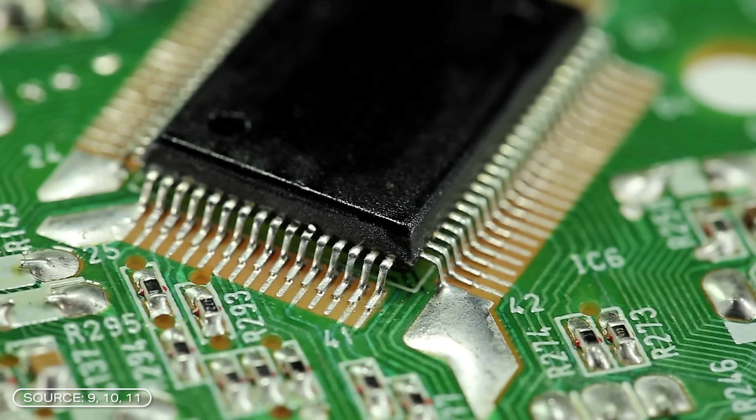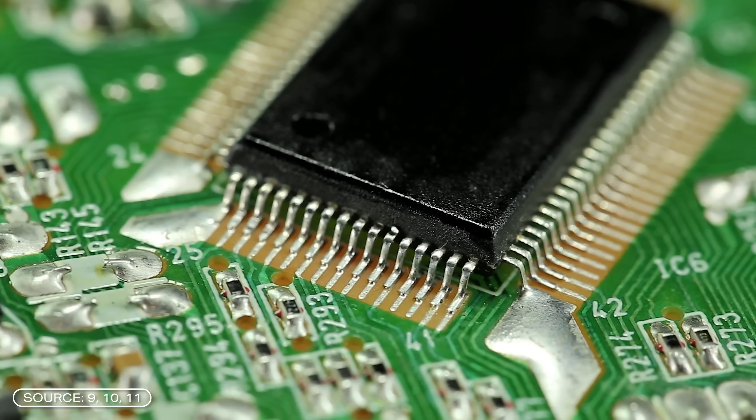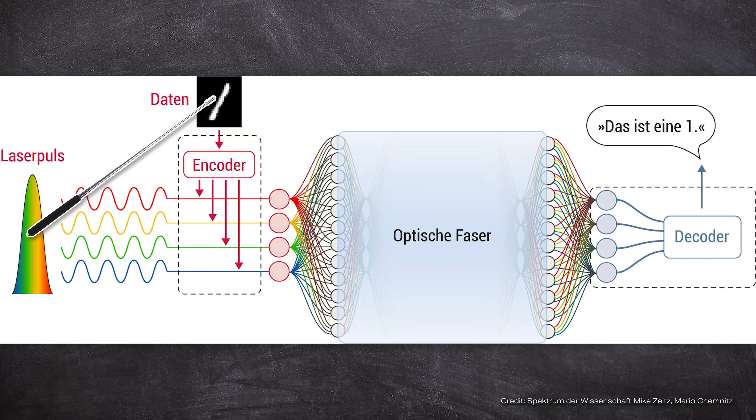For comparison: in electronic chips, transistors serve as a kind of switch that regulates the flow of electricity in a targeted manner, allowing calculations to be performed. In optical chips, light is used instead and its properties are specifically altered. However, it is important to note that light is only used for calculations on the chip. The data — which comes from memory, for example — is initially electrical, and must be converted into an optical signal. After the calculation, the data is converted back into an electrical signal.